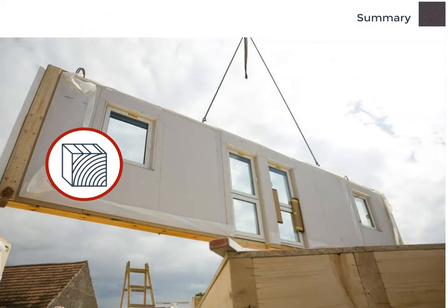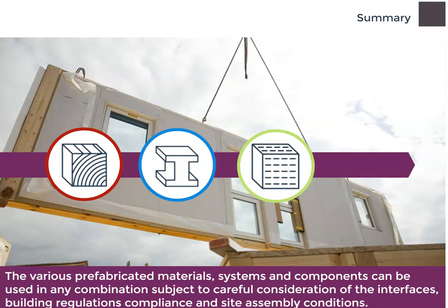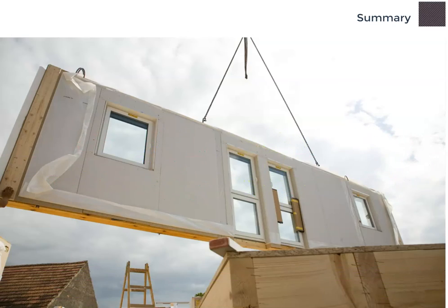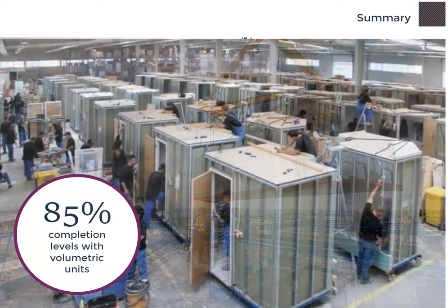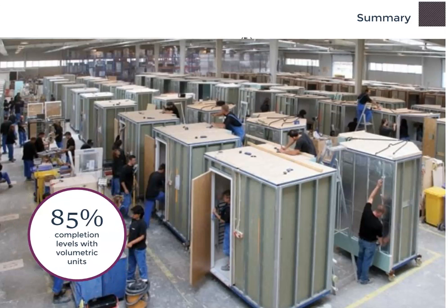The various pre-fabricated materials, systems and components can be used in any combination, subject to careful consideration of the interfaces, building regulations compliance and site assembly conditions. Off-site completion levels of up to 85% can be achieved with 3D volumetric units. On projects where pre-fabrication of the structure is neither appropriate nor practical, off-site and MMC methodology can still be employed by maximising the use of components and sub-assemblies.